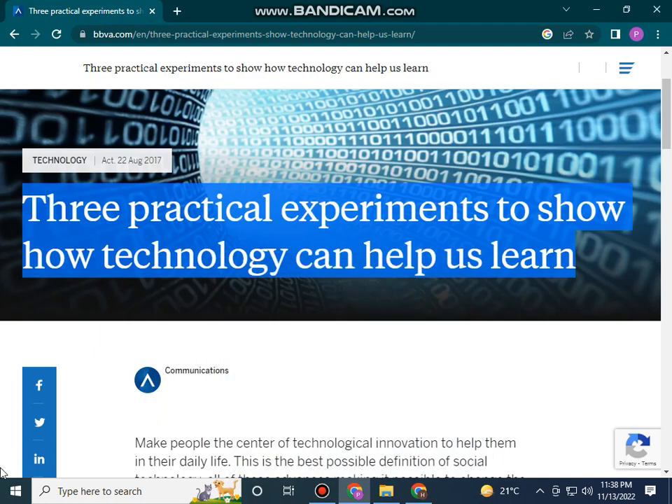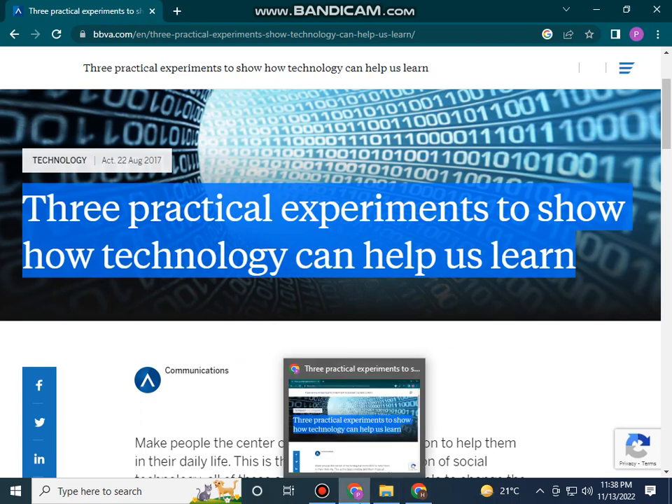Hello friends, assalamualaikum, welcome back to my YouTube channel. I hope you all are fine and I am doing well. Today I will show you 3 practical experiments to show how technology can help us learn.